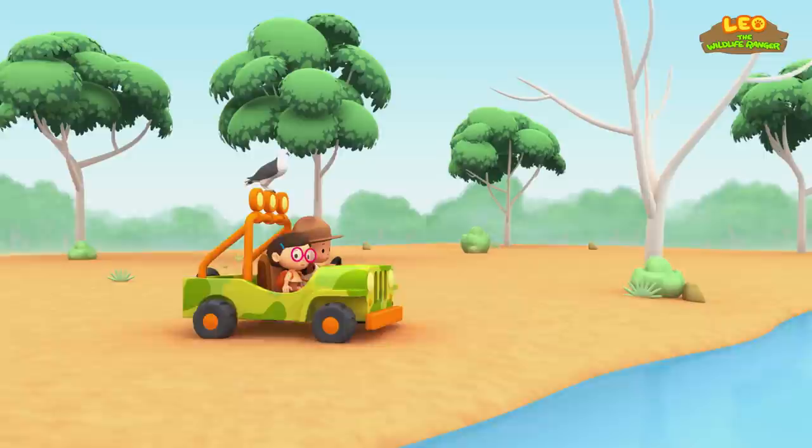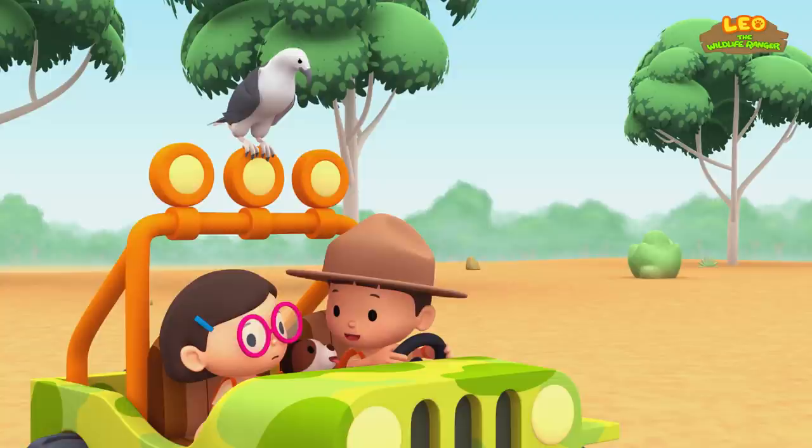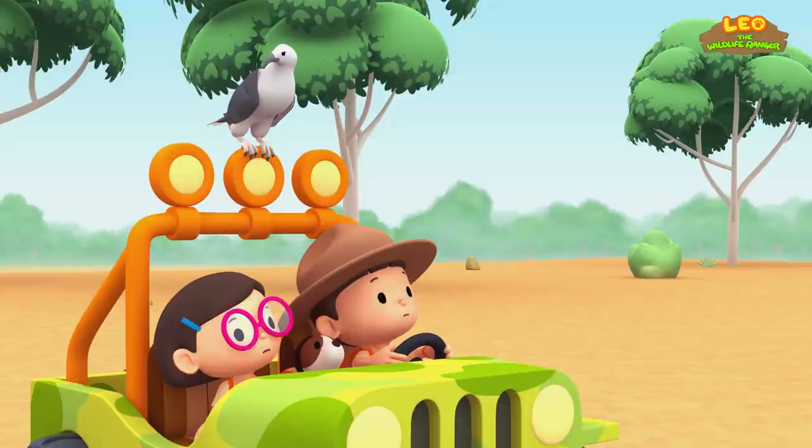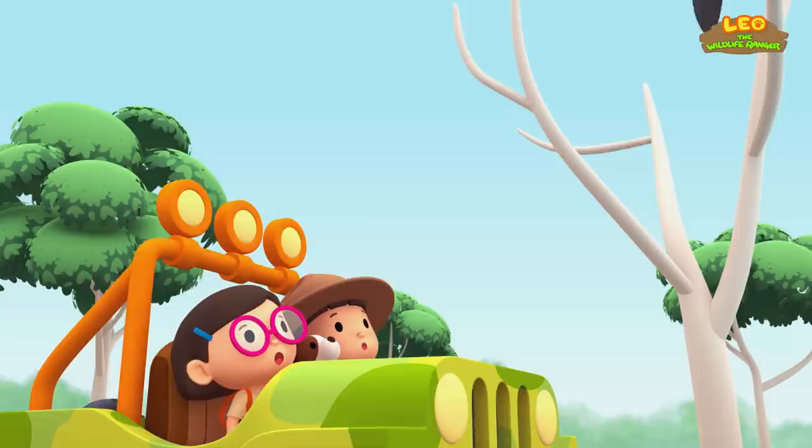The coastline is further ahead, but this river is also a large body of water. Do you think there are other white-bellied sea eagles here? We should look out for them. What is it, Hero? Hey, there's a large bird up there. Do you think it is our eagle's partner? I'm not sure, Leo. They sound different.